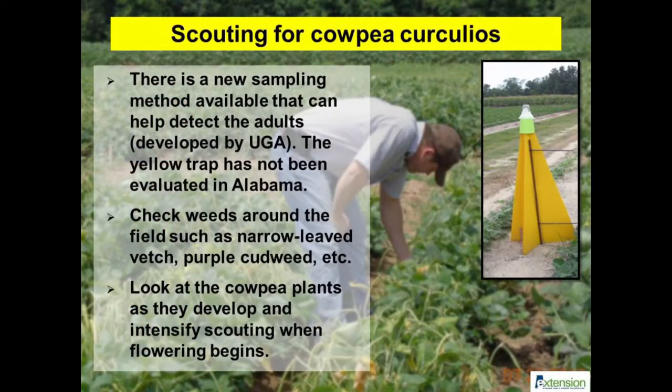UGA entomologists have developed a yellow monitoring trap which has been useful to detect the initial movement of adults into crop fields. We hope to test the device in Alabama and share the results with producers in later videos. Direct scouting of plants and weedy hosts is recommended on a weekly basis or as frequently as possible. Don't forget to look at the bottom of the plants, as the adults play dead when approached. Keep records and share your experiences about this pest with your extension agent.